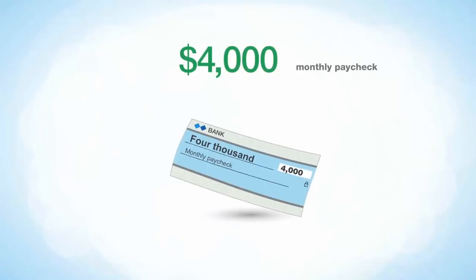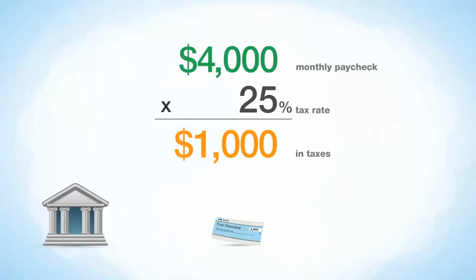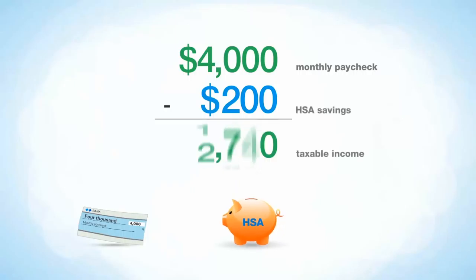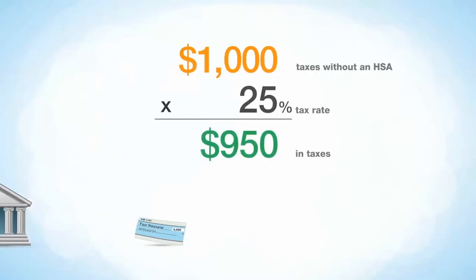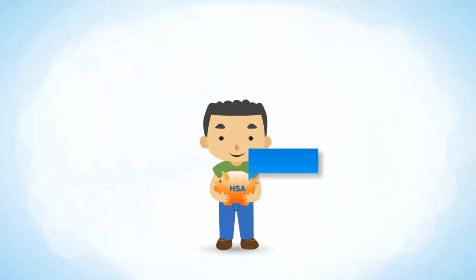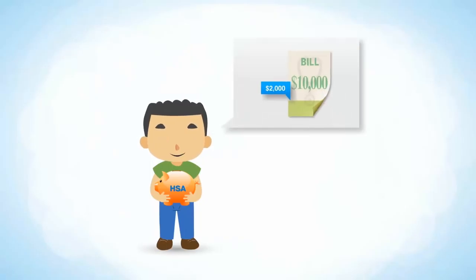So let's say this is your paycheck every month. Without an HSA, your entire paycheck is taxed and $1,000 goes to the government. But here's what's great about an HSA: you take $200 from each paycheck and put it into an HSA. Only $3,800 is taxed and $950 goes to the government — for a tax savings of $50 each month. That's $600 a year you save in taxes.